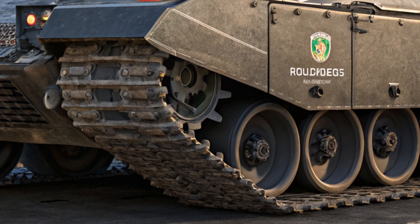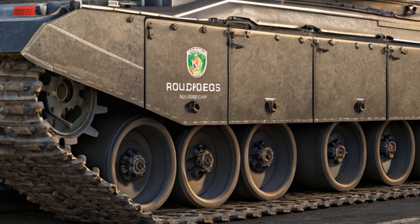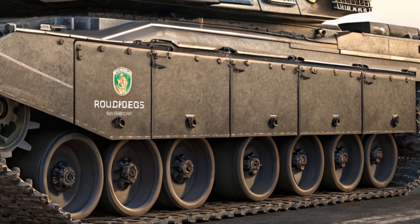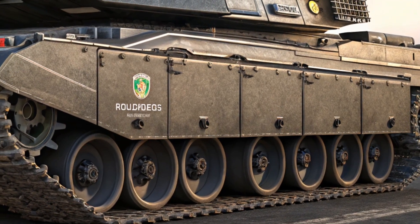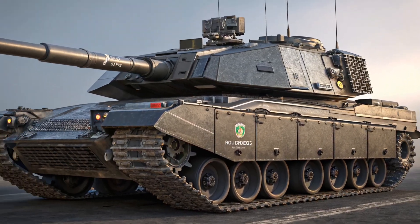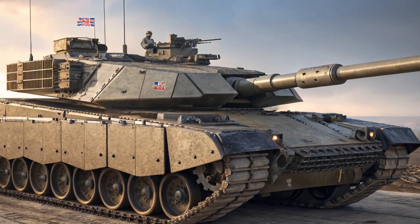On the outside, the Challenger 3 looks like a completely new machine. The most striking feature is the redesigned turret, which houses the powerful 120-millimeter L55A1 smoothbore gun. This is a major upgrade from the old rifled gun of the Challenger 2, and allows the use of NATO standard ammunition, giving it compatibility with allies like the U.S. and Germany.